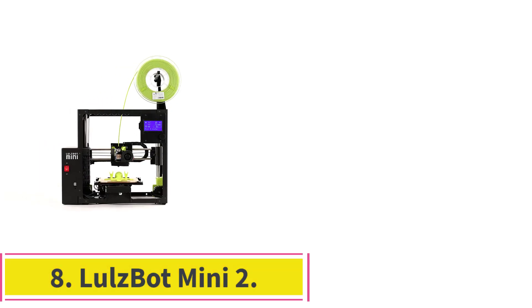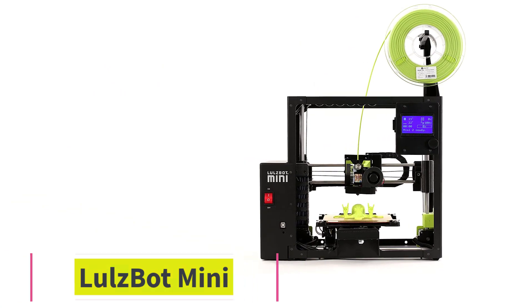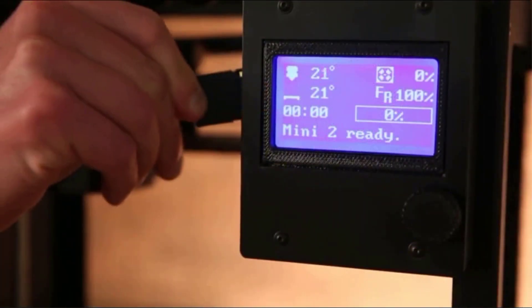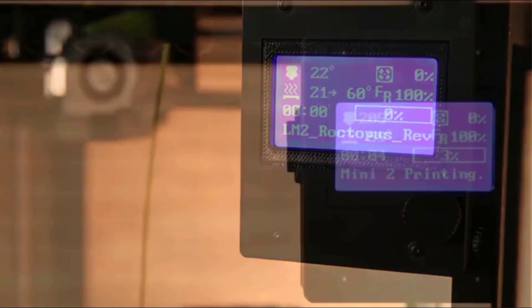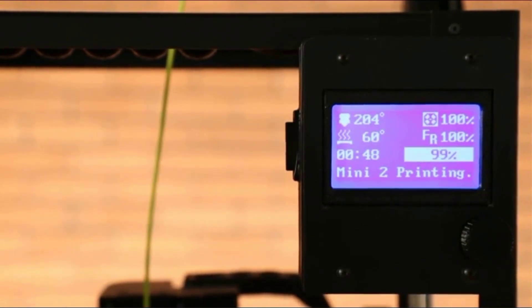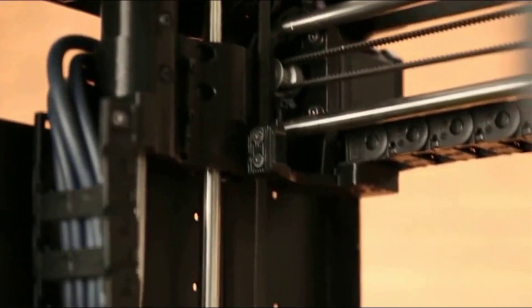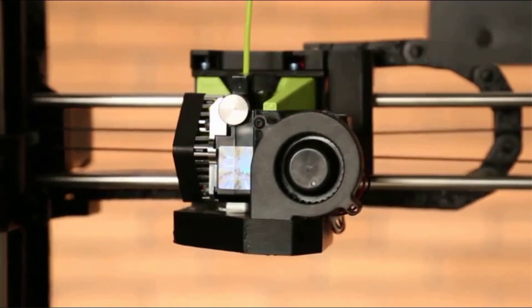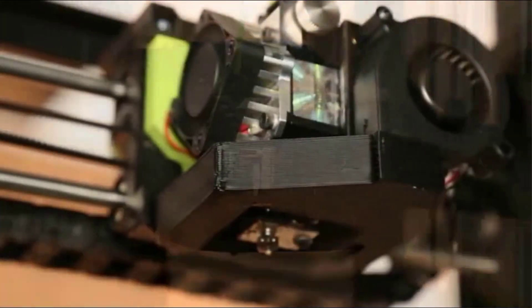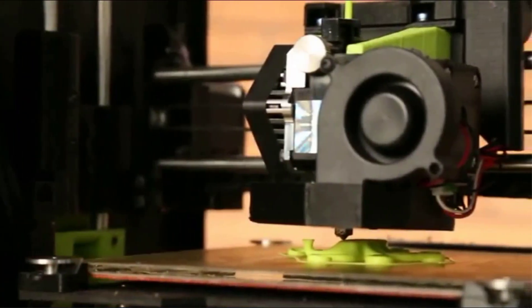Number 8: the Lulzbot Mini 2 — the best open-frame 3D printer for hobbyists and schools. Easy to set up and operate, the Lulzbot Mini 2 is an open-frame 3D printer capable of printing with a variety of filament types. It supports direct USB connection with a computer and adds SD card connectivity. It uses thick 2.85mm filament, available on the Lulzbot site and elsewhere. The Mini 2 employs the commonly used and effective open-source Cura printing software. Overall print quality was solid, if not exceptional.